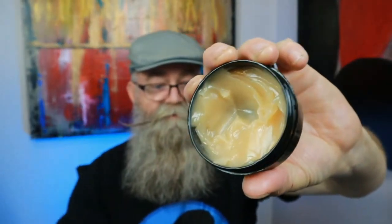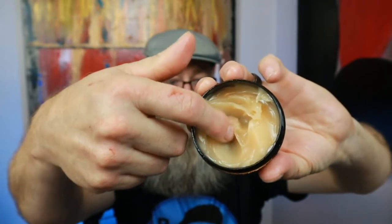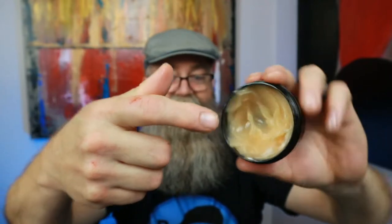When it comes to the beard butter, it definitely delivered — awesome job getting my beard nice and soft all day. I loved this as well. And just looking at the actual butter itself, it's nice and creamy, really really nice and creamy. Awesome job with this butter.